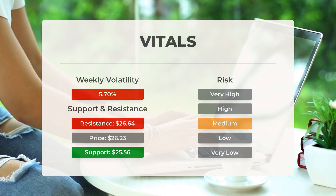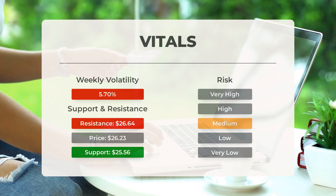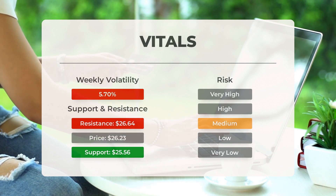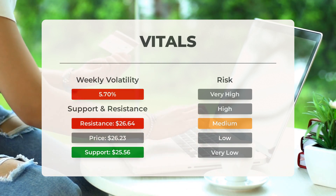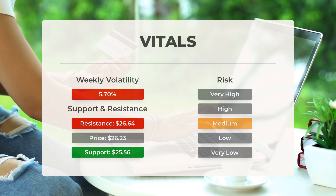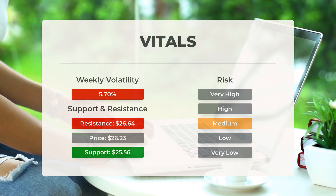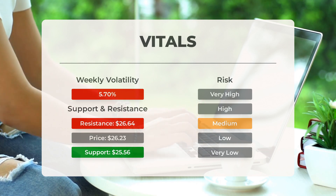SOXL finds support from accumulated volume at $25.56, and this level may hold a buying opportunity as an upward reaction can be expected when the support is being tested. This ETF has average movements during the day and with good trading volume, the risk is considered to be medium. During the last day the ETF moved $2.13 between high and low, or 8.22%. For the last week, the ETF has had daily average volatility of 5.7%.